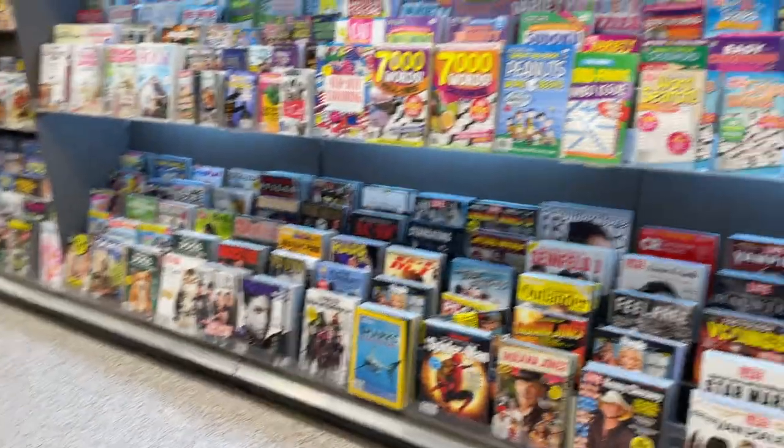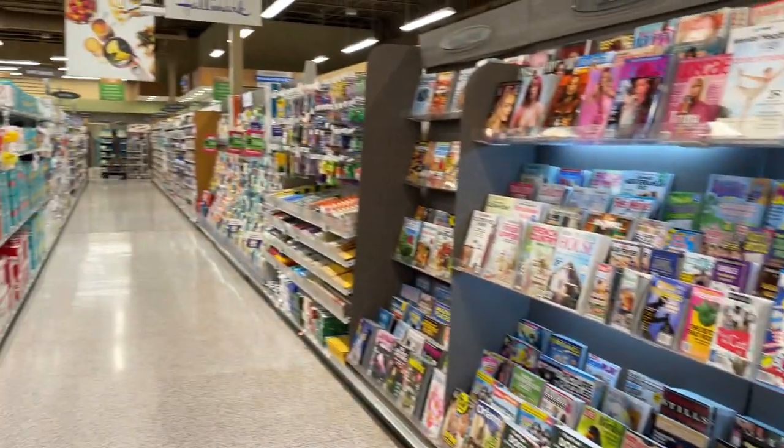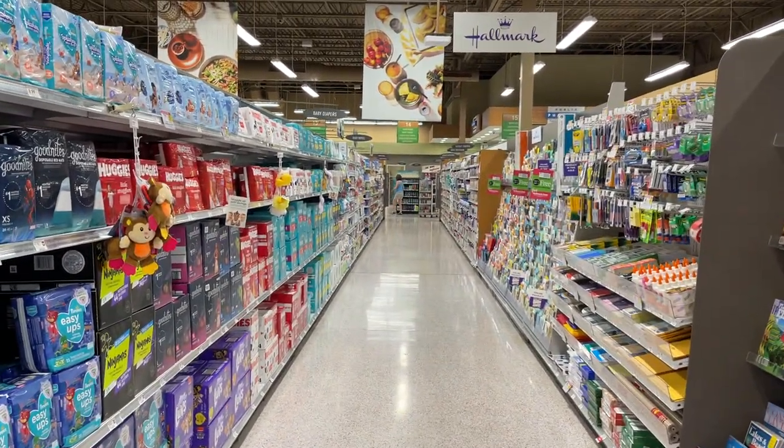All right, lots of cool stuff to check out at the grocery store. All right guys, I'll see you in the next one.